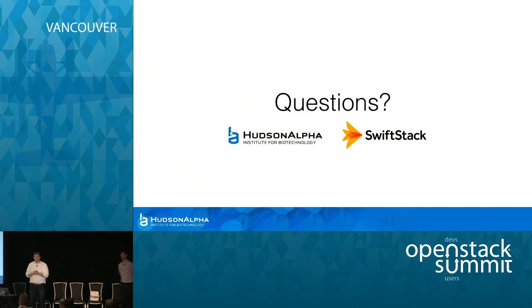All right. Thank you everyone. Please come up and say hey. Thank you.